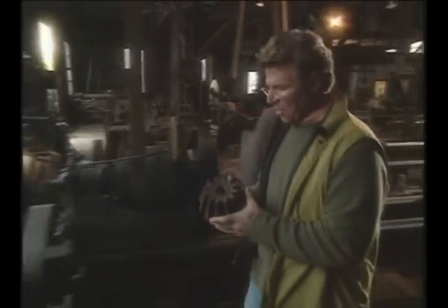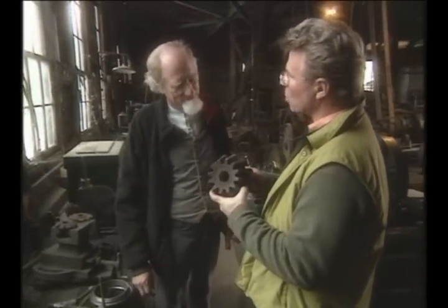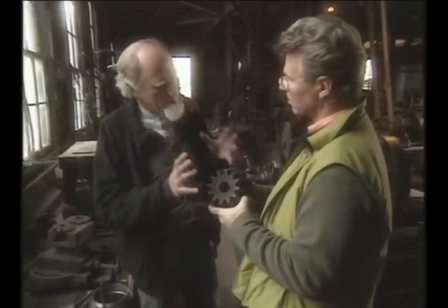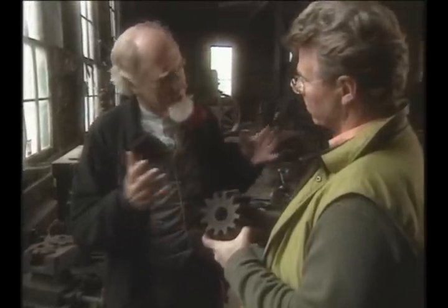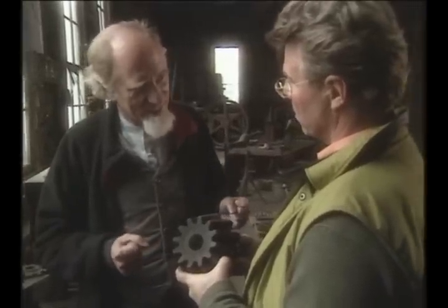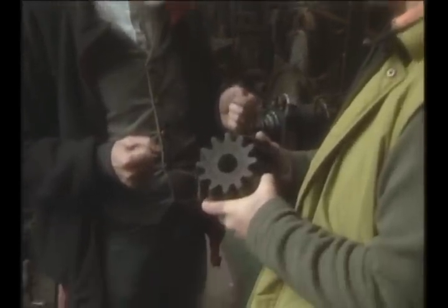Andy, it's amazing to think that this is just one of thousands of individual custom parts that the Knight Foundry produced. And whole machines, from the smallest pump to the most massive mine hoist, all created in this wizard's workshop of Samuel Knight. It's an amazing piece of history. Thanks for saving it for us. Our pleasure.